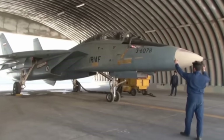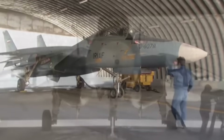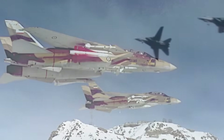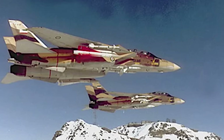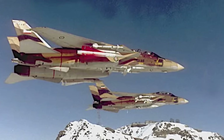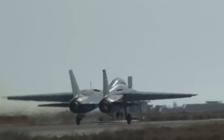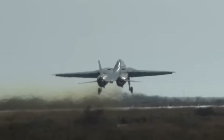Details on Iranian Tomcats aren't as clear-cut as their American brethren. They've been upgraded to carry the indigenous Fakur missile, which was based on the Phoenix, and there are even photos of the old fighters packing Hawk surface-to-air missiles. Even so, the 50-year-old airframes are due to be replaced by Russian-built Su-35s in the coming years. It won't be long until the last F-14 in the world takes its last flight.